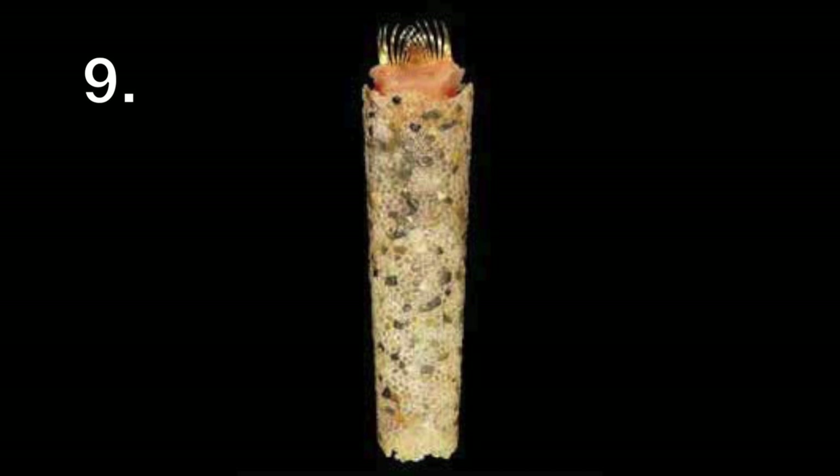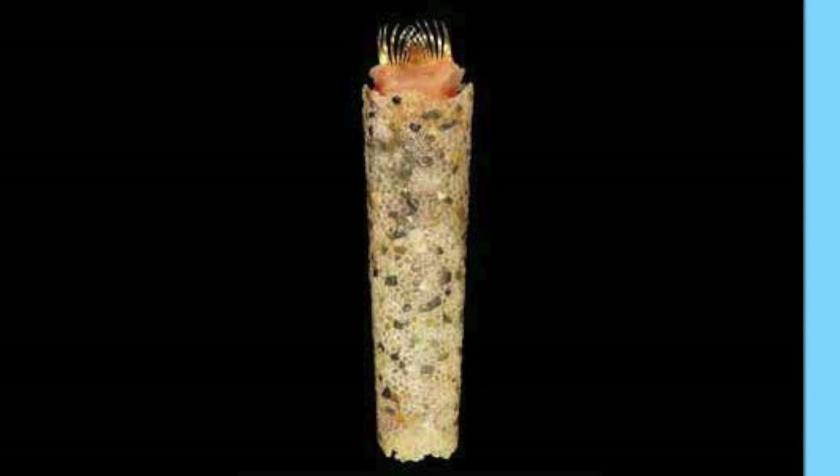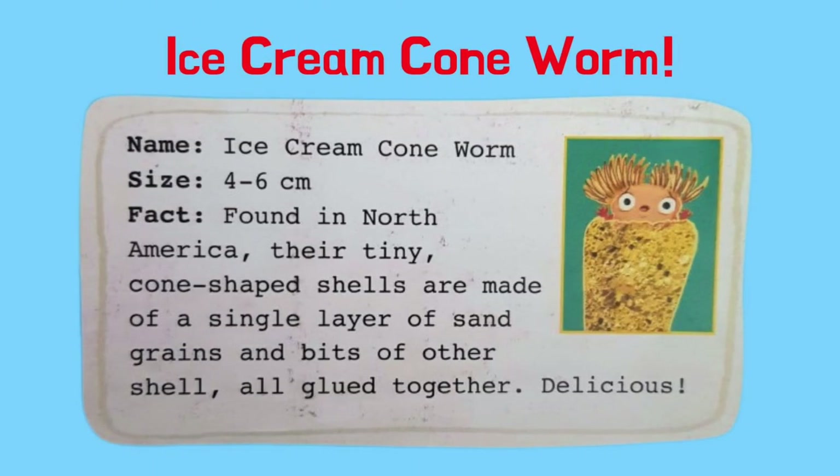What could this be called? It's called an ice cream cone worm. Ice cream cone worms are found in North America. The tiny cone-shaped shells are made of a single layer of sand grains and bits of other shell, all glued together. Delicious!